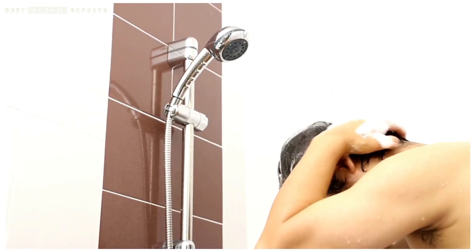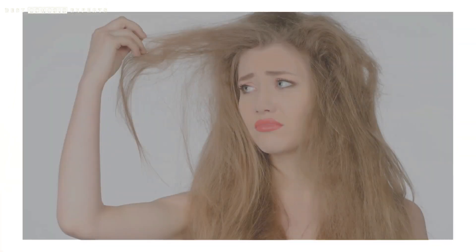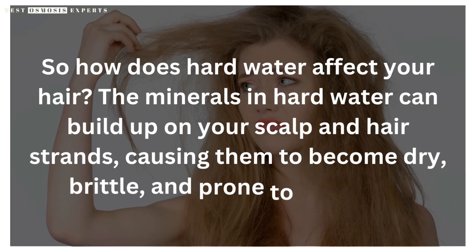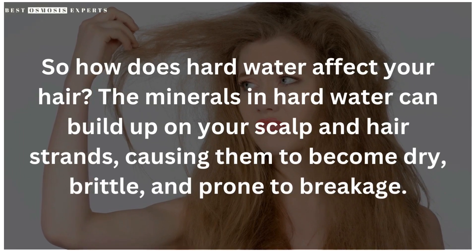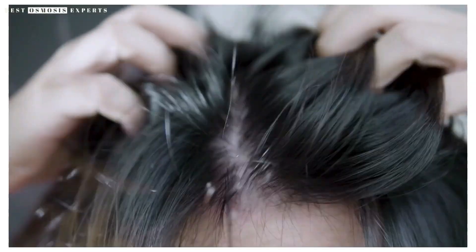Hard water, which contains high levels of minerals like calcium and magnesium, can wreak havoc on your hair. The minerals in hard water can build up on your scalp and hair strands, causing them to become dry, brittle, and prone to breakage over time. This buildup can also lead to dandruff and an itchy, irritated scalp.